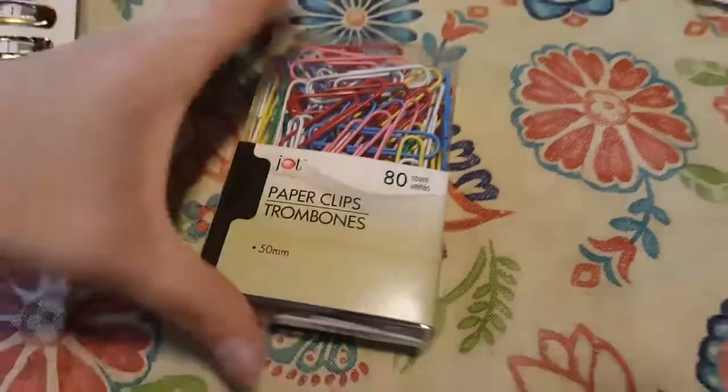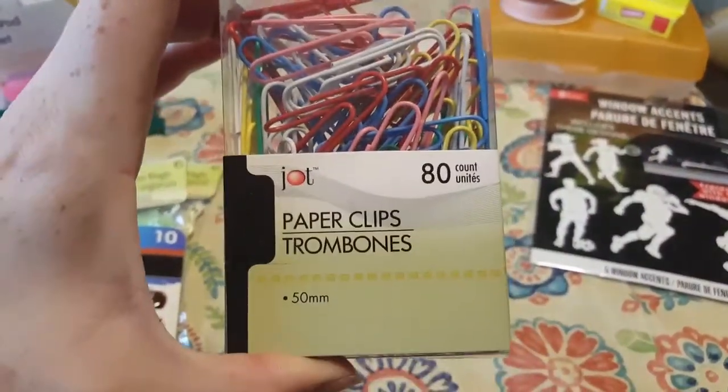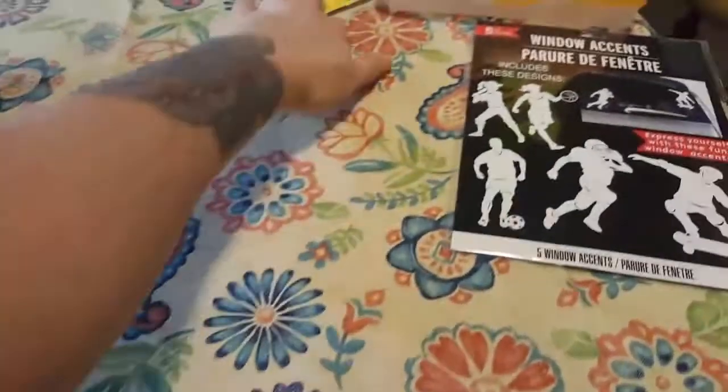I found these bigger ones — you probably can't tell too much, but they're the Jot brand and they're the paperclip trombones. There's 80 of them and they're just bigger paperclips. I only had smaller ones before.